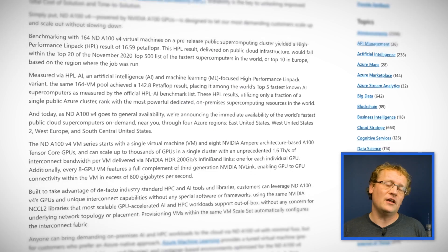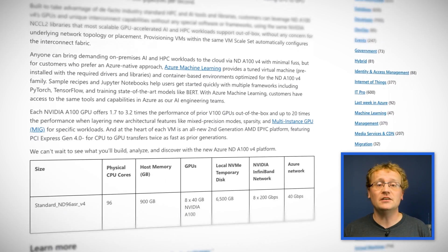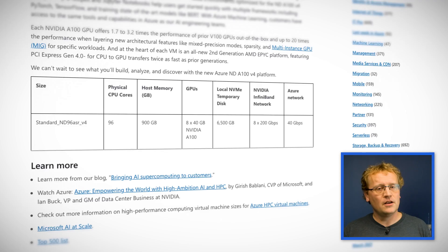As the official Microsoft announcement says, it is built to take advantage of de facto industry standard HPC and AI tools and libraries. You can leverage the ND A100 V4's GPUs and unique interconnect capabilities without any special software or frameworks, using the same NVIDIA NCCL2 libraries that most scalable GPU accelerated AI and HPC workloads support out of the box. In other words, this is an every person's supercomputer — it does cost $20,000 per month though, so don't just spin one up and forget about it.